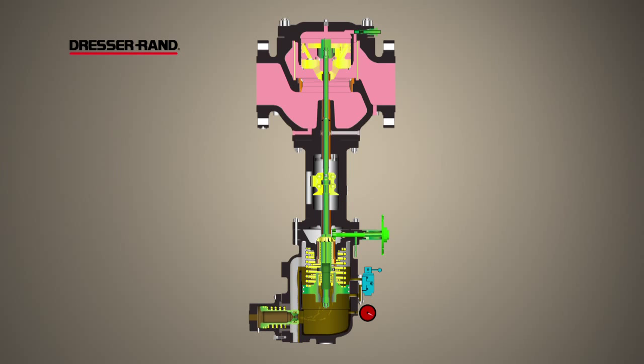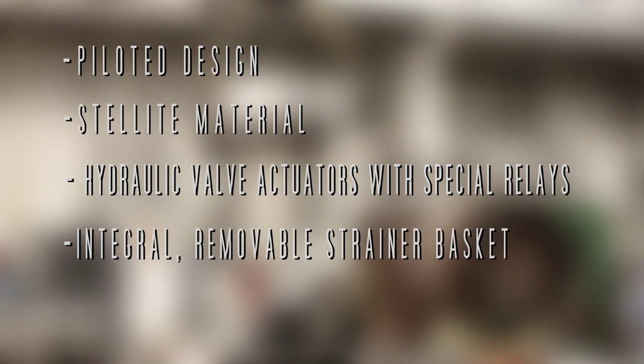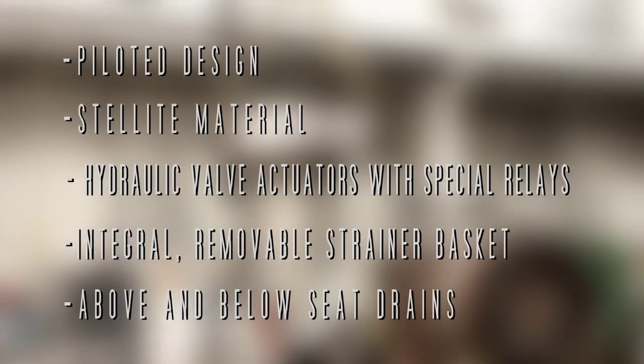Gimple valves offer features that no other valve manufacturer can match, including piloted design, stellite material, hydraulic valve actuators with special relays, an integral removable strainer basket, and above and below seat drains.